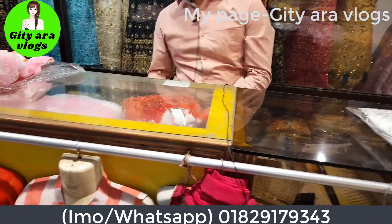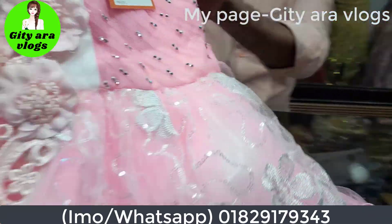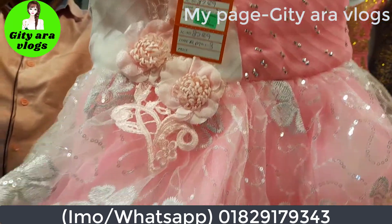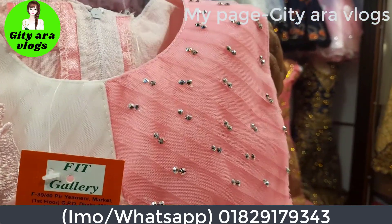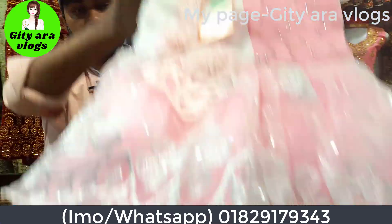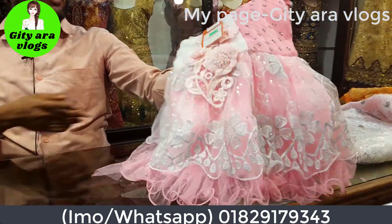1 year. How do you see this collection? 1 year. This is the pink color. This is the white color. This is the beautiful flower. This is the pink color. How do you see this price? 650. How do you see this color? It is pink, which is blue but white color.